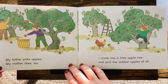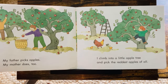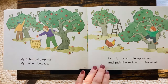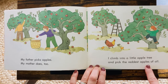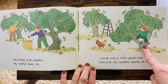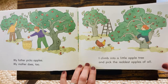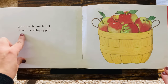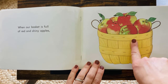My father picks apples. My mother does too. They're picking apples. I climb into a little apple tree and pick the reddest apples of all. Look at her climbing. She wants to get that red apple right there. When our basket is full of red and shiny apples — look how good those look!